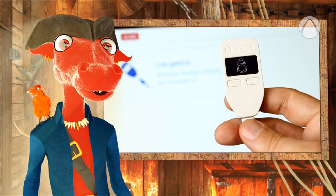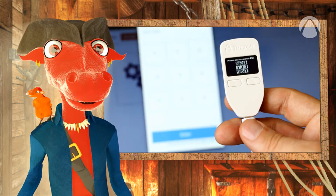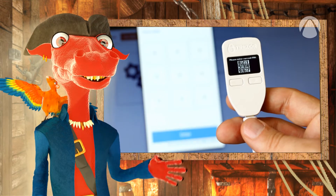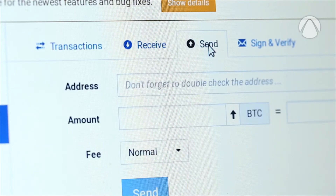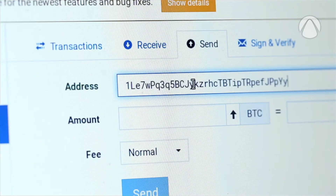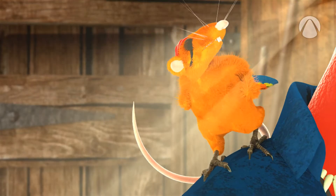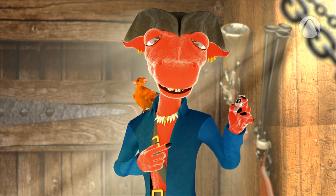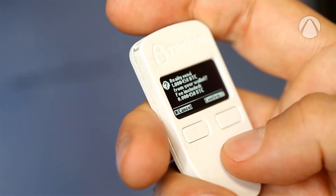That's why the hardware wallet was invented. It stores your private keys in such a way that a hacker cannot steal it. And if you want to transfer money, you can simply link your hardware wallet to your computer, which runs a Bitcoin software wallet. The private keys never leave this little device. You need to push this button to confirm a transaction.